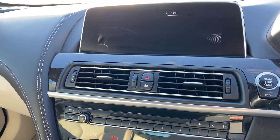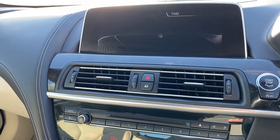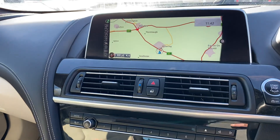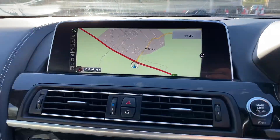You have external device connectivity, radio with DAB, and navigation as well. As you can see, the colors and graphics are all in very good condition.